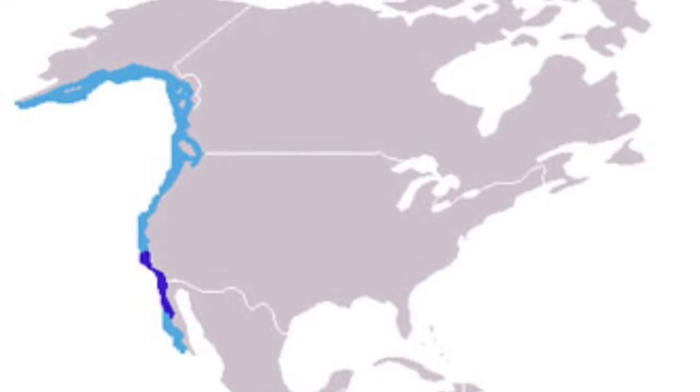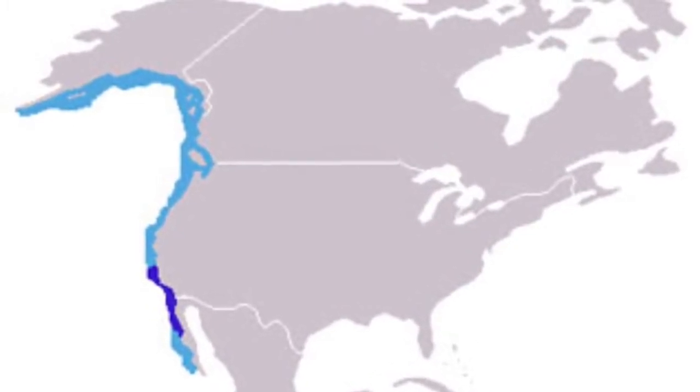A great example of the bottleneck effect is the story of the northern elephant seals. They normally live along the coasts of California and western Mexico. In the late 18th century, humans began hunting the seals for their oil, since you could get up to 210 gallons of oil from the blubber of the largest seals.